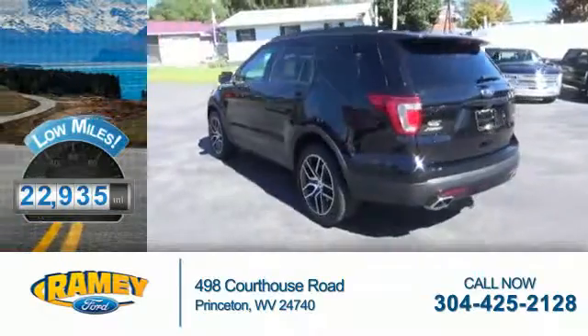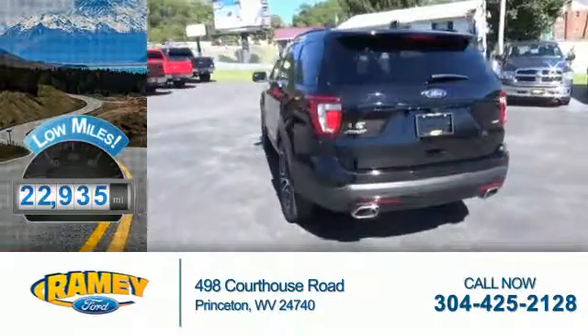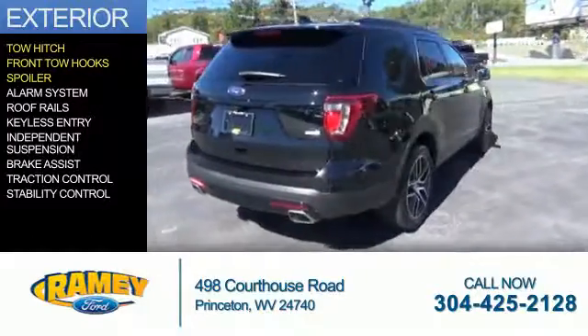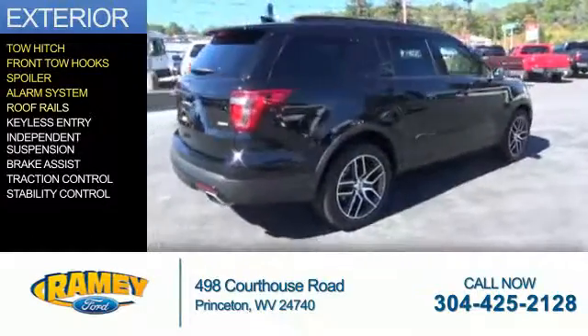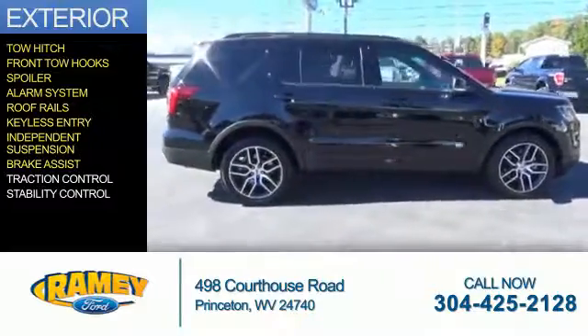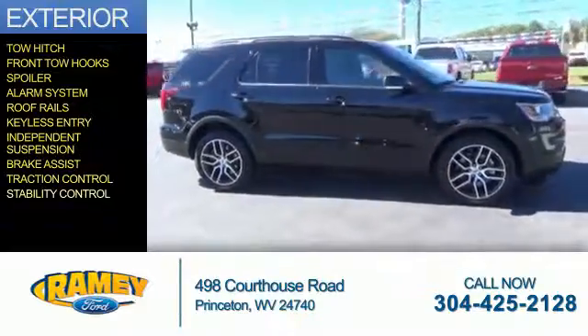With fewer than 25,000 miles, this vehicle has a long road ahead. The features include tow hitch, front tow hooks, a spoiler, an alarm system, roof rails, keyless entry, independent suspension, brake assist, traction control, and stability control.